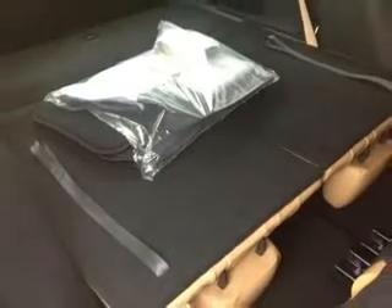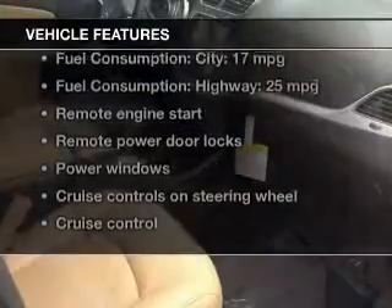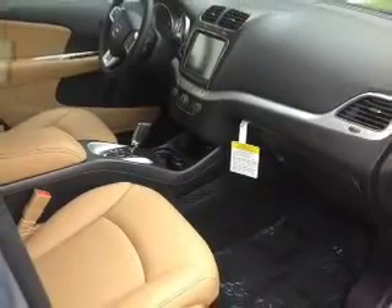Indulge in the comfort of heated seats. Enjoy the comfort of dual temperature controls. And with these notable features, you won't want to miss out on the opportunity to own this amazing ride. Keyless entry, leather seats, power door locks.